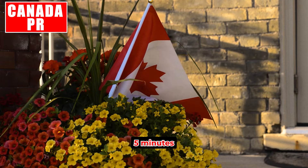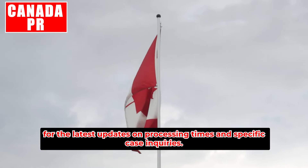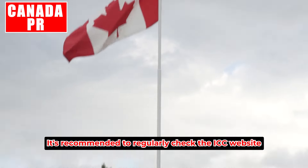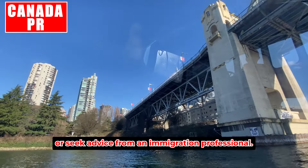Electronic Travel Authorization: five minutes. For the latest updates on processing times and specific case inquiries, it's recommended to regularly check the IRCC website or seek advice from an immigration professional.